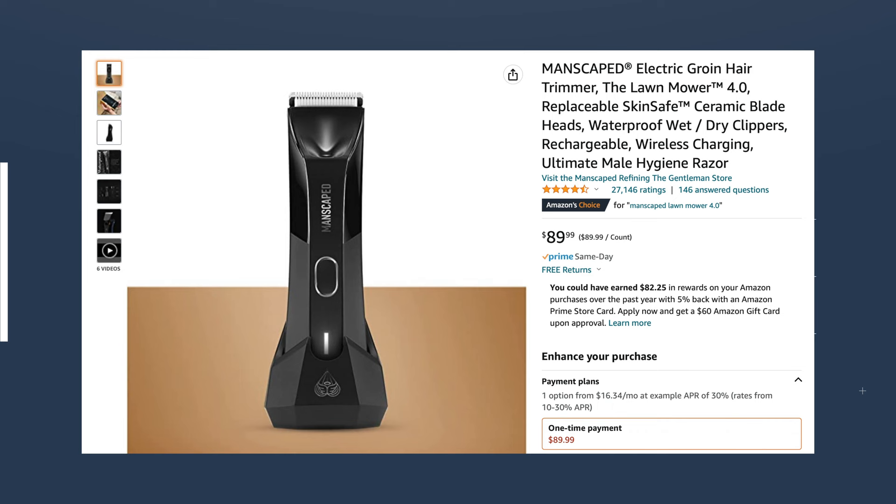Now let's talk about the reliability of these Manscaped trimmers. After two years, my Manscaped Lawn Mower 4.0 stopped working, and to me that's really disappointing because I only use it once a week. For me and for you guys to spend $90 on this trimmer and for it to only last two years — I don't think that's a good trade-off. Plenty of other trimmers last for years. The Lawn Mower 4.0 is $90, the 3.0 is $70. You can get a normal $30 to $50 trimmer and be happy with that — it'll do the exact same thing.